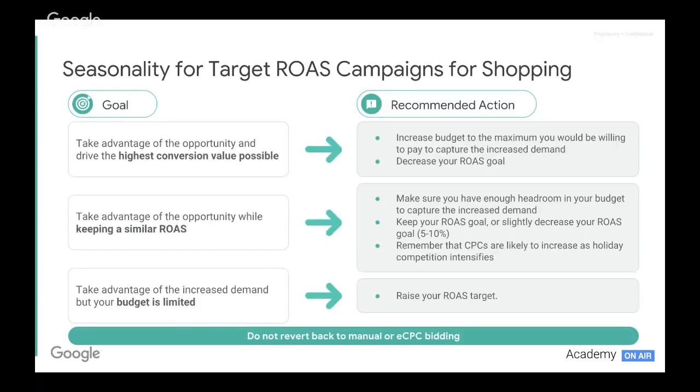In addition, we may decrease our ROAS goal to allow for more volume to come through during the peak. Goal number two: we want to take advantage of the opportunity while keeping a similar ROAS. If our ROAS goal is strict, we need headroom in our budget to allow for that increased demand and keep our ROAS goal the same, or slightly decrease it — minimally about 5 to 10% if we can. This is because CPCs are likely to increase as the festive season causes competition to intensify, so relaxing that ROAS goal slightly will benefit us for volume.